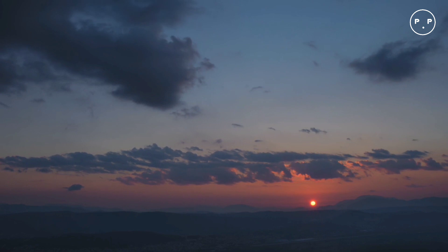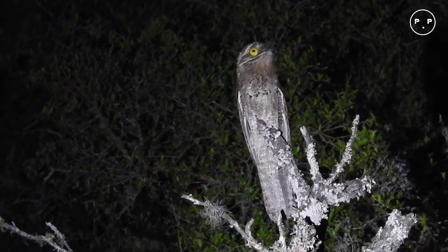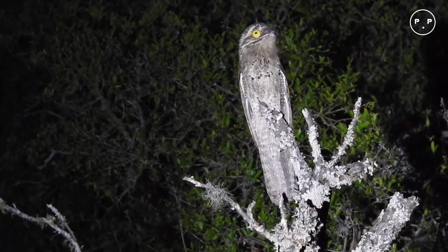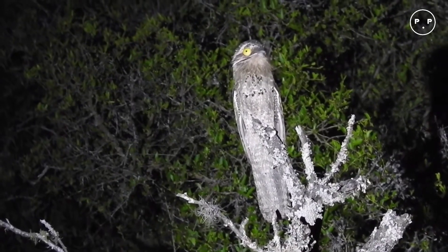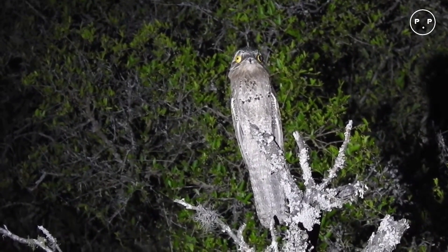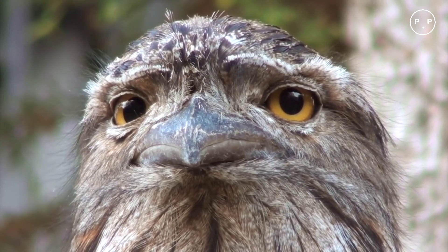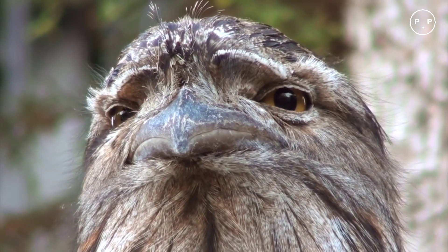They are native to Australia and also found on Tasmania. Tawny frogmouths have rather weak legs and feet to grab prey; instead they pounce and use their wide hooked beak to dispatch their prey. Their primary feathers are frayed like those of owls for silent flight, but they use the sit-and-wait strategy until potential prey wanders into ambush range.